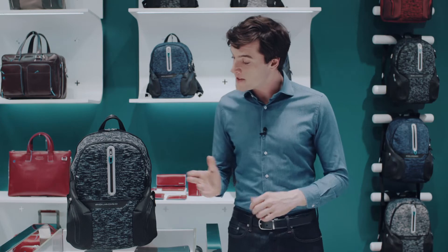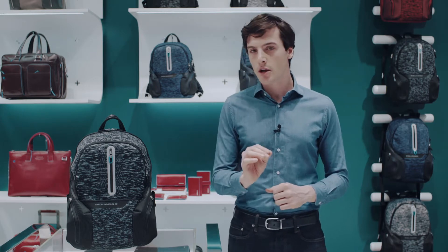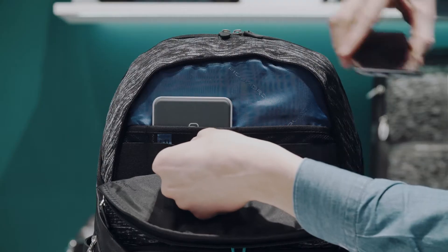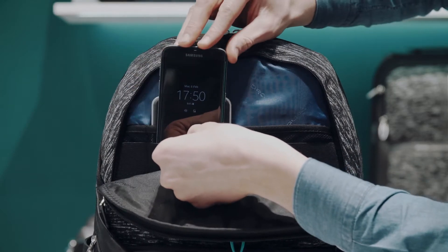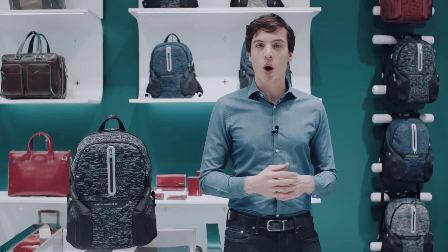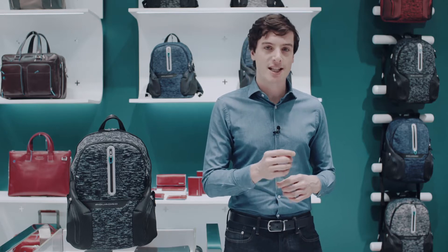So let's see the functions of this backpack, starting from the most technological ones. Inside this pocket there's a battery that can charge a smartphone through induction — just slip it into the next pocket — or with a cable in case of an older phone. The battery, connected to our smartphone, works also as an alarm.